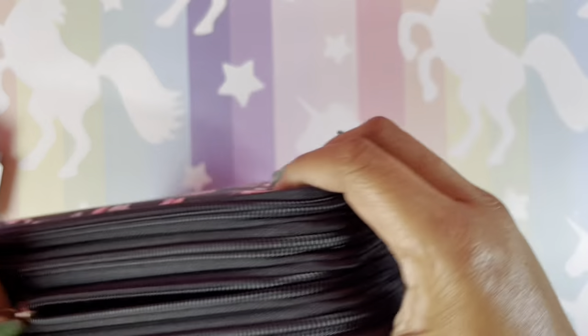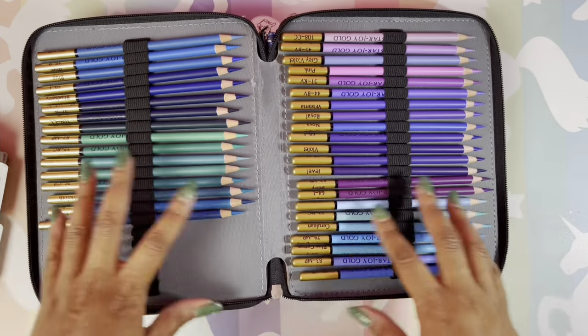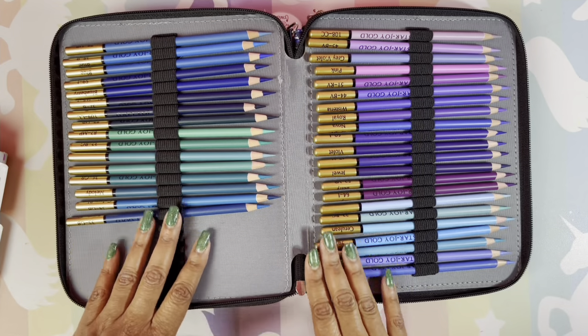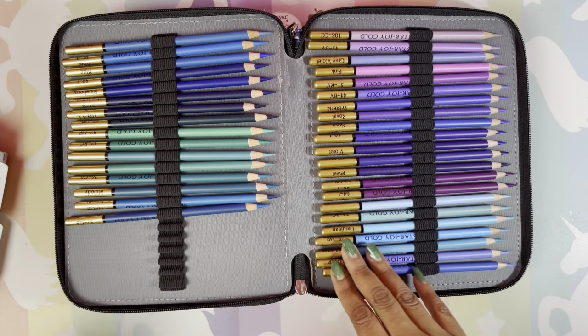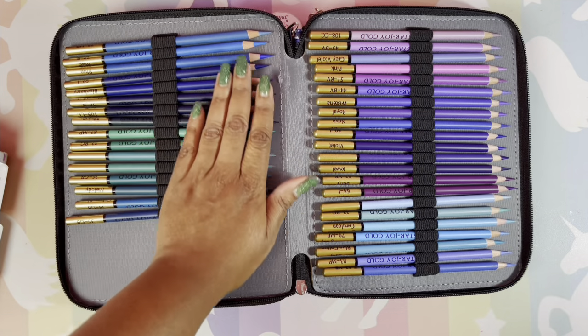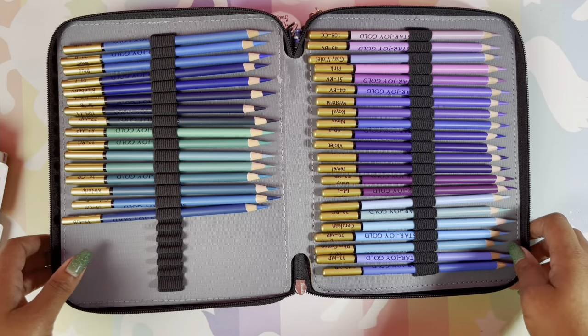Last but definitely not least: the Star Joy Gold — the full set. I love these pencils; I don't know what it is, I just love them. Highly recommend — get yourself a set.